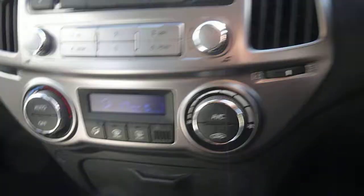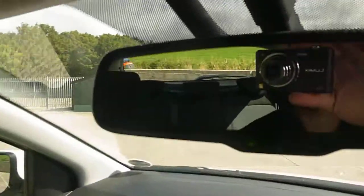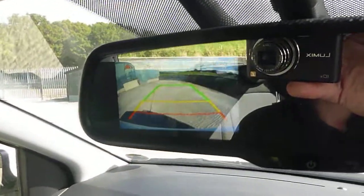There is air conditioning, auxiliary iPod and USB. Bluetooth, MP3. In the rear view mirror there is a reversing camera. Bluetooth, as we've seen.